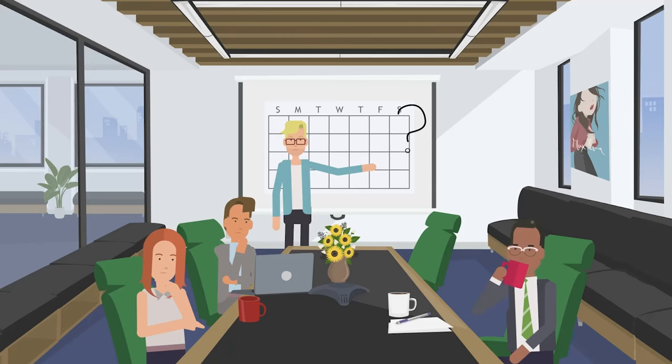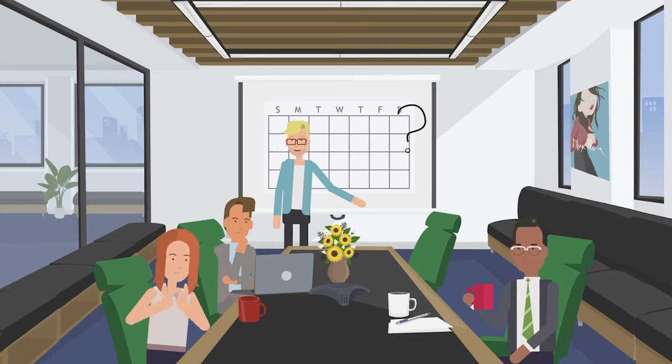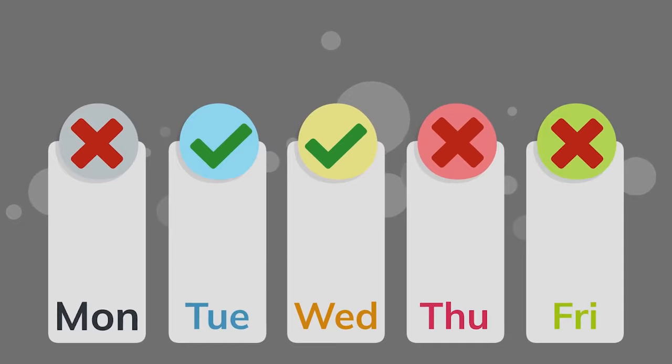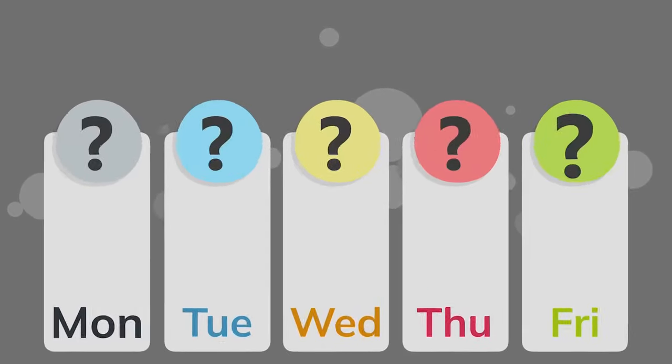The exact balance will depend on the job role and will be decided by the employee and employer together. It could be in the office Monday to Thursday, only Tuesday and Wednesday, or any other combination that suits them.